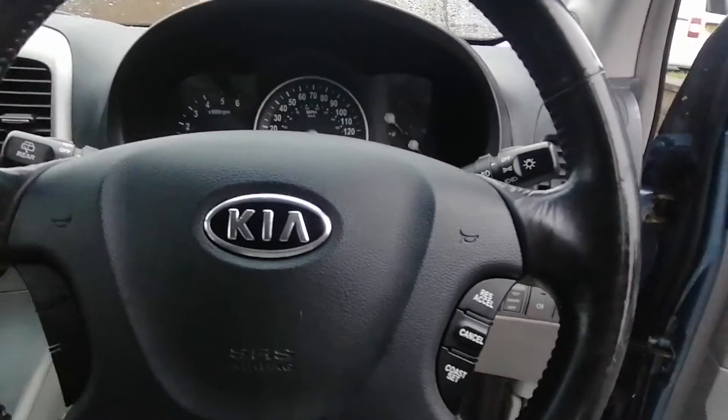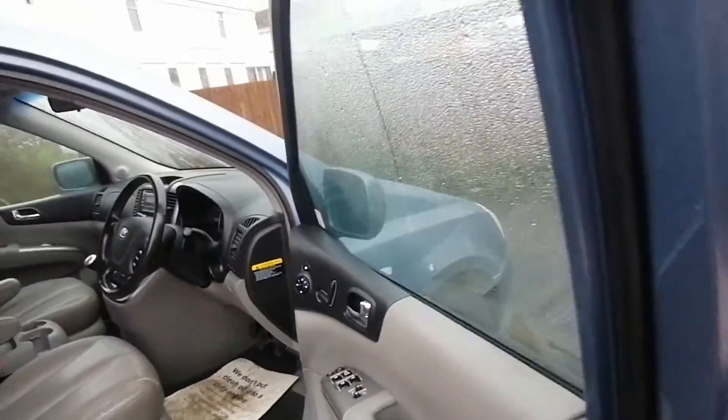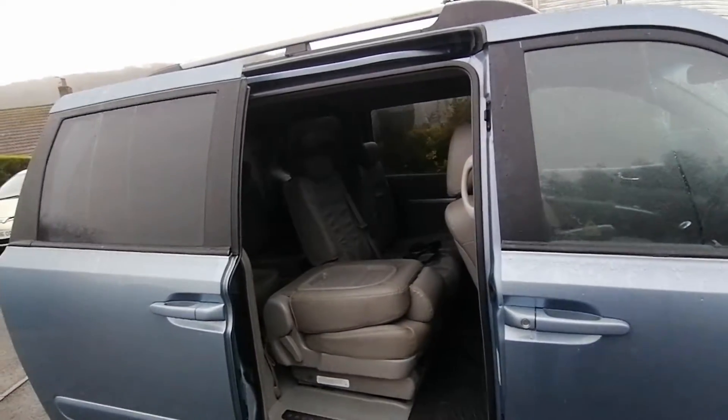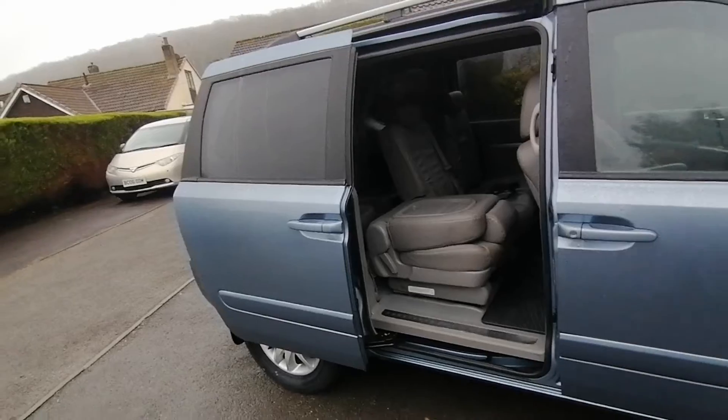The vehicle also has cruise control and we can close the door off the remote.